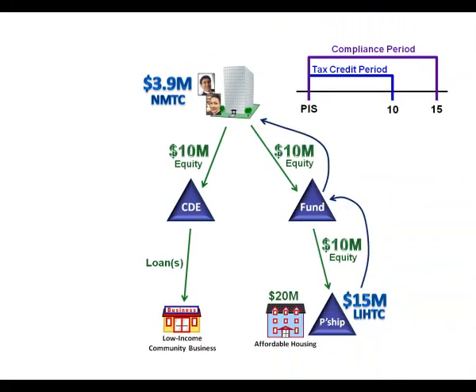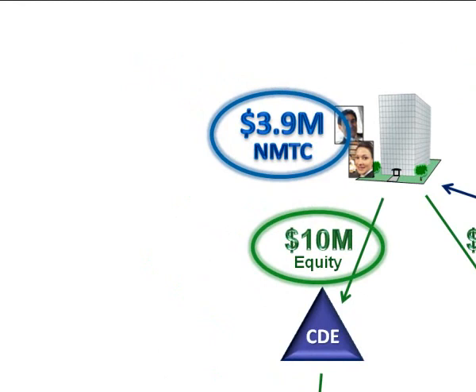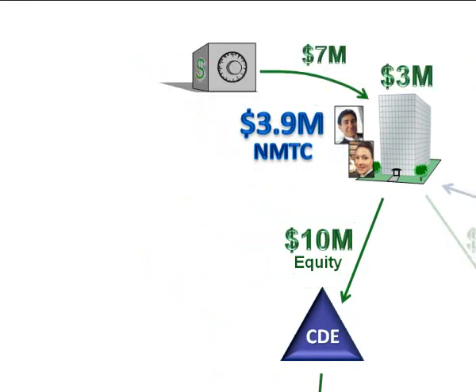Some of you are looking and saying: wait a second, if I put $10 million into low-income housing, I get $15 million in tax credits back. If I put $10 million into New Markets, I only get $3.9 million. Why would anybody want to do that? Well, if the $10 million is not all your money, and you get someone else to loan you $7 million, and you only put in $3 million of your own, all of a sudden $3.9 million represents a decent return on investment. That's where the math comes in.